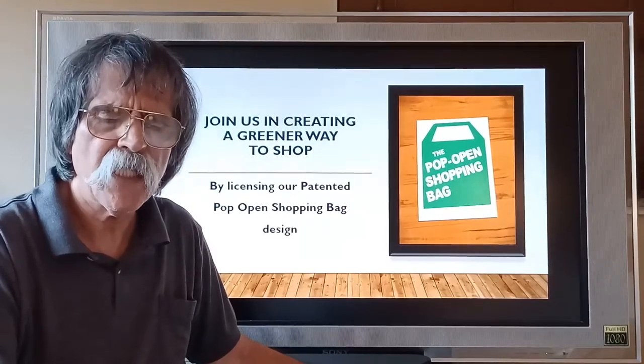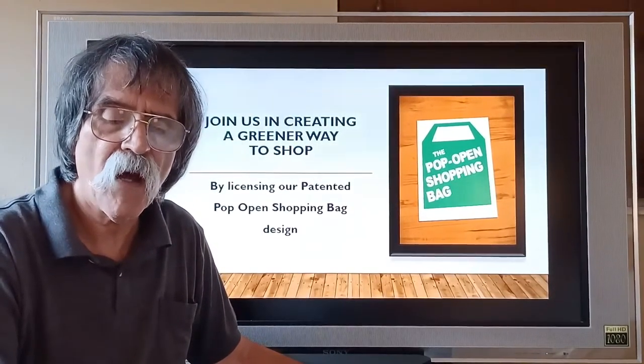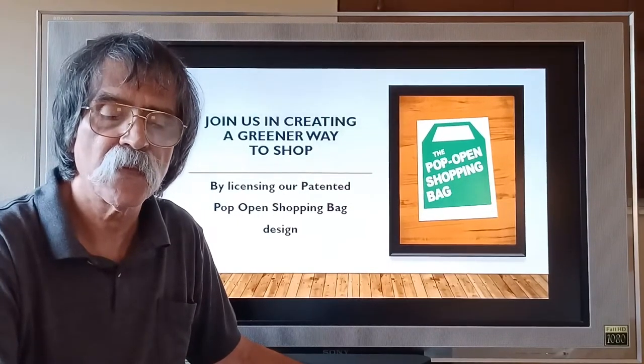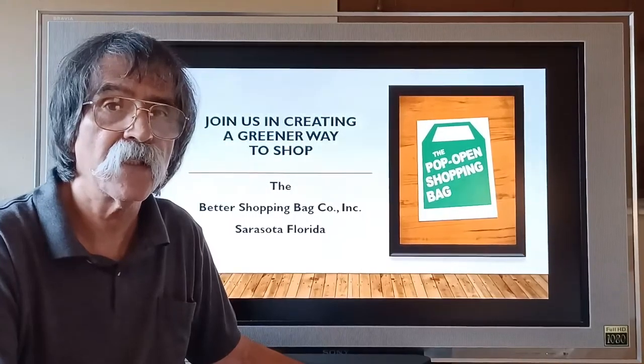Join us in creating a greener way to shop by licensing our patented Pop Open Shopping Bag design. We are the Better Shopping Bag Company, Incorporated in Sarasota, Florida.